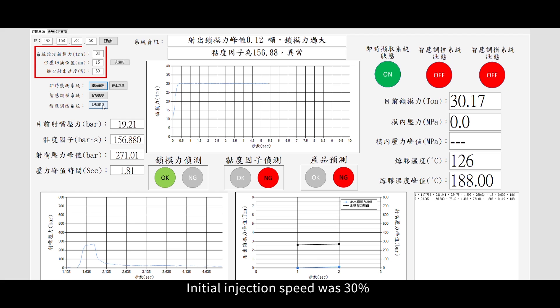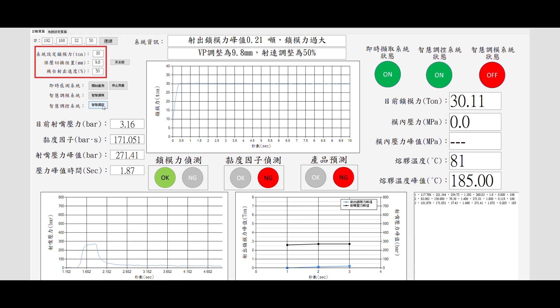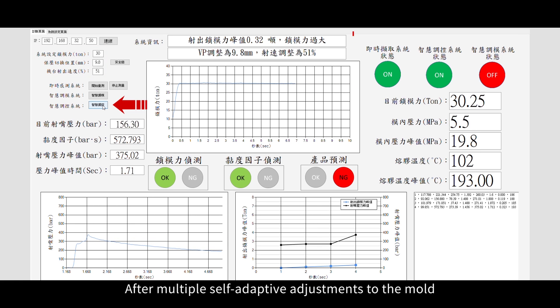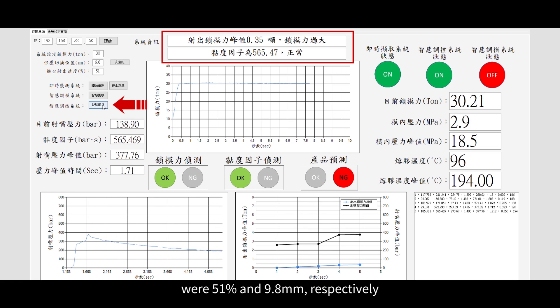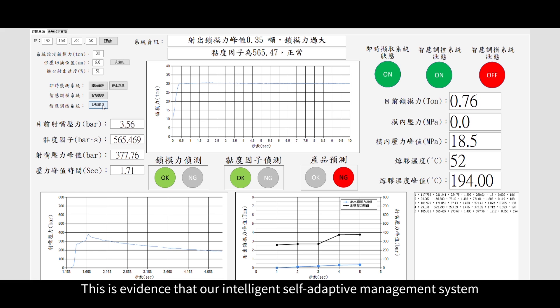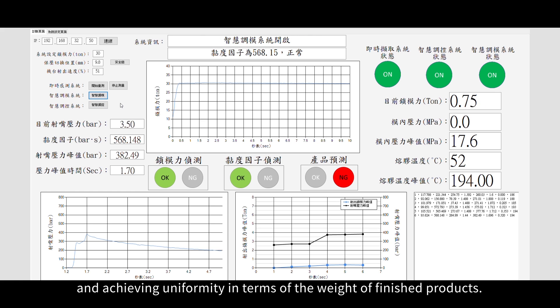Initial injection speed was 30% and the VP switchover point was 15mm, resulting in short shot products. After multiple self-adaptive adjustments to the mold, the injection speed and the VP switchover point were 51% and 9.8mm respectively, resulting in quality finished products. This is evidence that our intelligent self-adaptive management system is capable of overcoming abnormalities for injection products and achieving uniformity in terms of the weight of finished products.